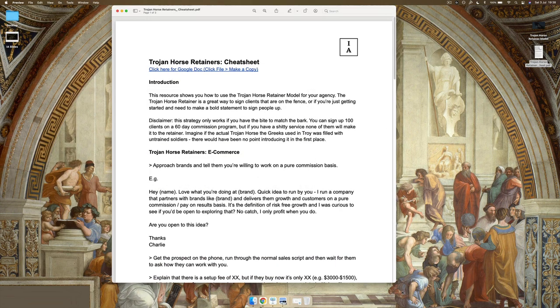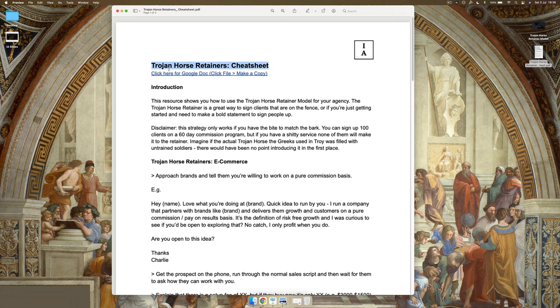Here's a cheat sheet to answer some common questions from people I've introduced this to in different niches. Here is the cheat sheet for Trojan Horse Retainers — it basically shows you how to use the model for your agency, and it's a great way to sign clients on the fence or just get started and make a bold statement. Disclaimer: this strategy only works if you have the bite to match the bark. You can have a dog that barks confidently, but if it hasn't got the bite to match, it's going to get beaten. You can sign up a hundred clients on a 60-day commission program, but if you have shitty service, none of them will make it to the retainer.